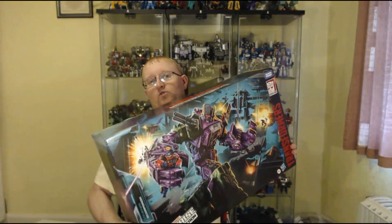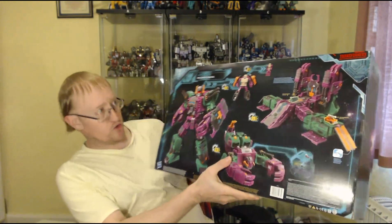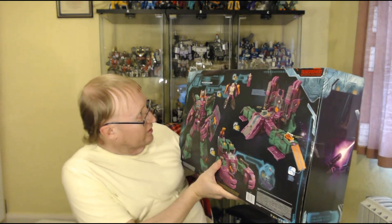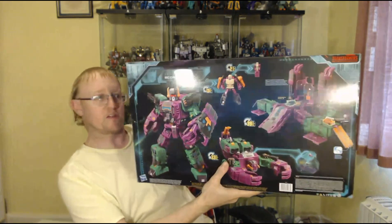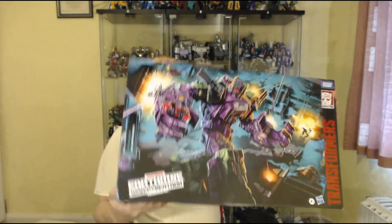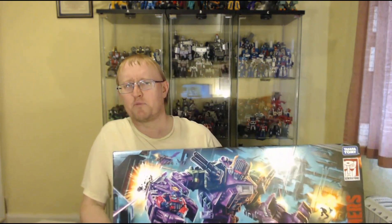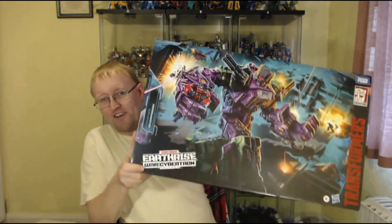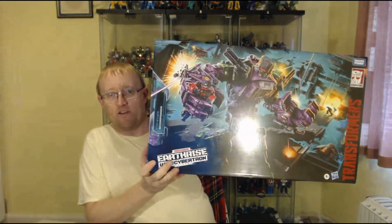Oh, this is a big heavy box. Obviously yeah, it does the city mode and the scorpion mode, and there's the Headmaster gimmicks. Pretty cool figure. It's supposed to be a heavily reworked version of the Omega Supreme mold. I've actually seen people folding the Omega Supreme mold up to look like Scorponok, so that gives you an idea of how much they've used of that mold.